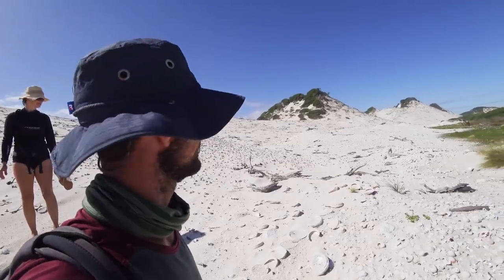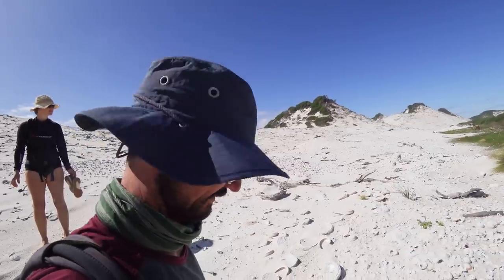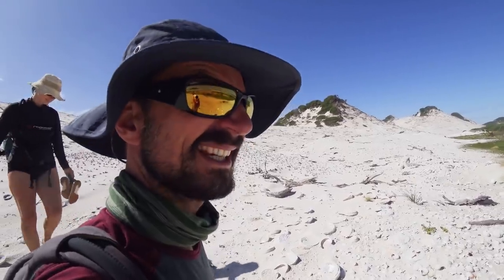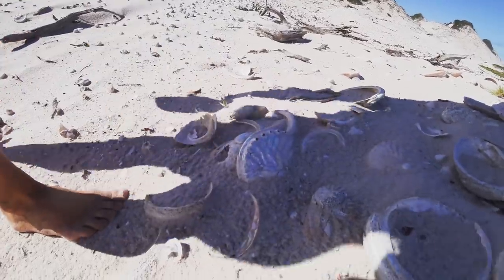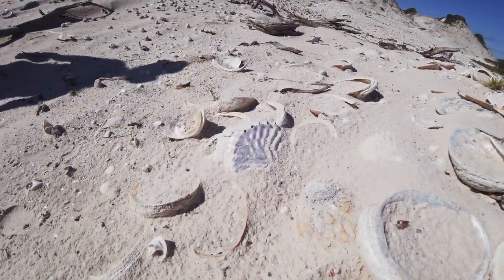So here's a really big midden site — Aboriginal. Maybe even a few whitefellas added to it, who knows. But people have been coming here and getting a pretty big seafood feed for a long, long time. Some of these shells look like they've only just been put here.